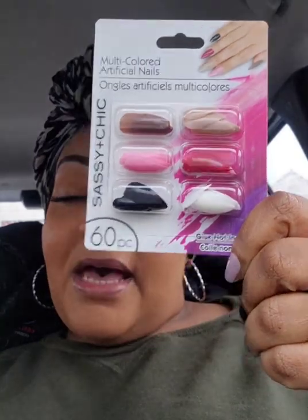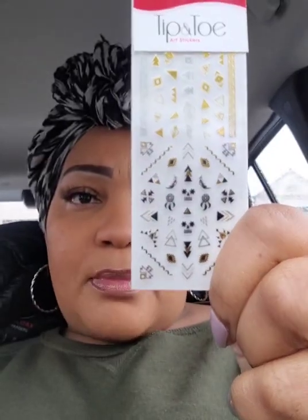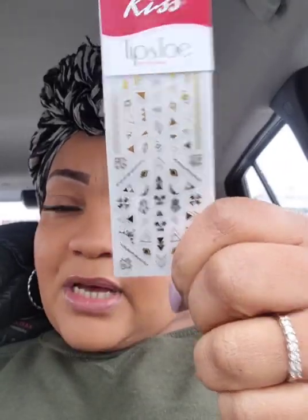I broke down and bought these nails from Sassy and Chic. Someone said these are a little bit stronger and the color won't come off. I have trust issues with Sassy and Chic nails — I've bought them many times but it hasn't been working out lately. You get 60 nails, so I gave it a shot. I also found these tip and toe art stickers from Kiss — for a dollar you can't beat it.